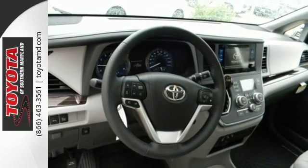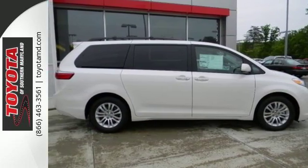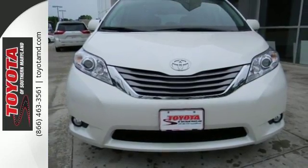It handles it all from carpool duty to date night for mom and dad. It's roomy, powerful and classy. This is one cool minivan. Check out the Sienna today.